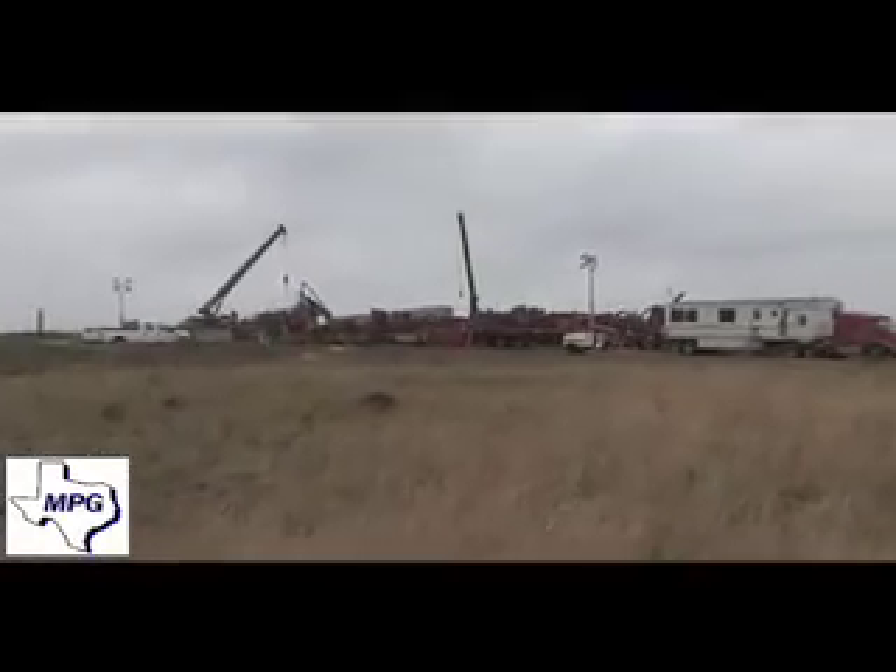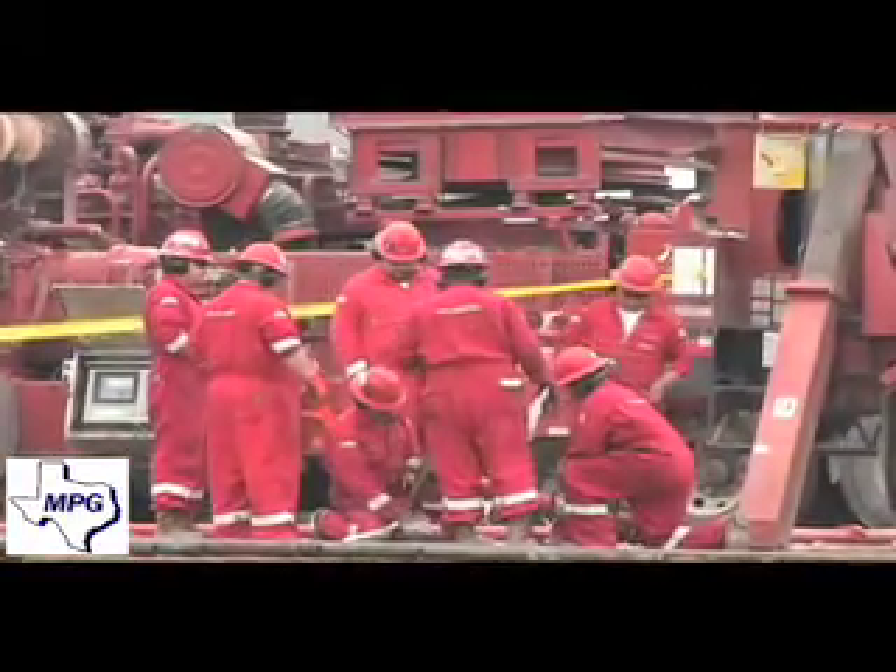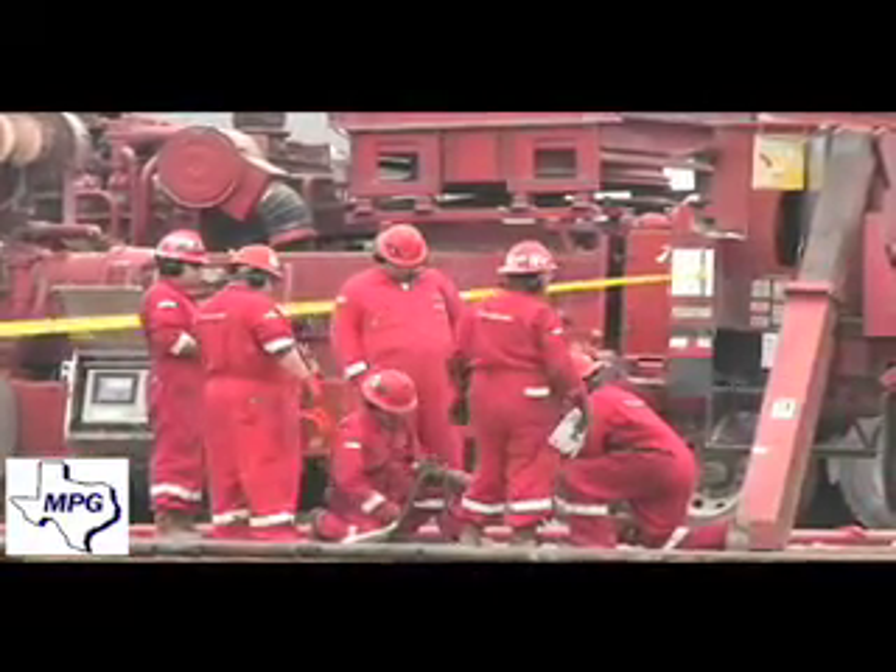Success in the subject well will lead to multiple opportunities to re-enter wells that are plugged and abandoned in the area and perform similar stimulations.